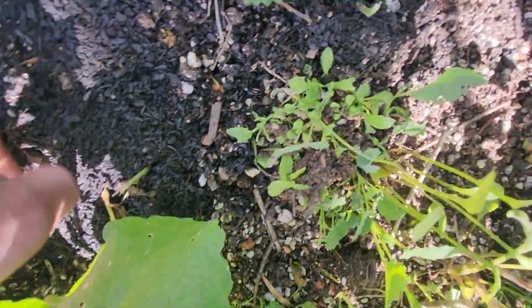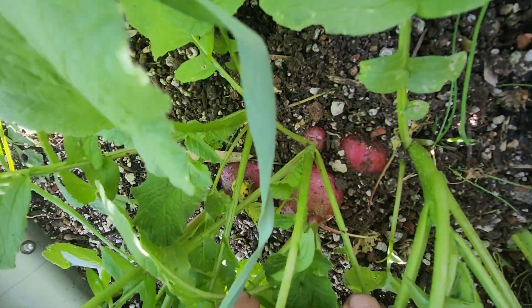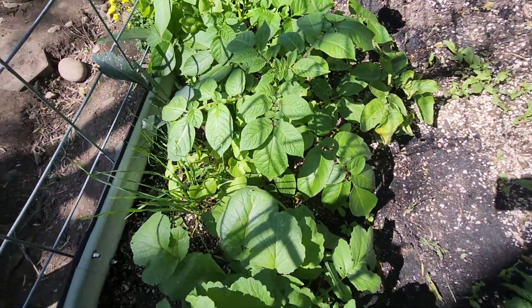You got some very hefty radishes here — a couple of quite large ones and a couple of smaller ones.